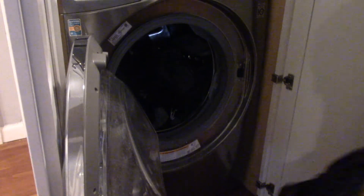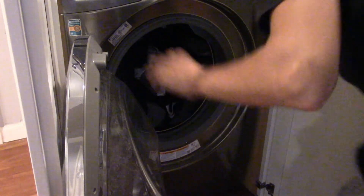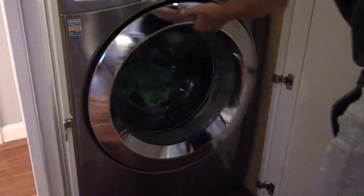Wait to run your dishwasher and washing machine until there is a full load. Doing this saves up to 1,000 gallons per month.